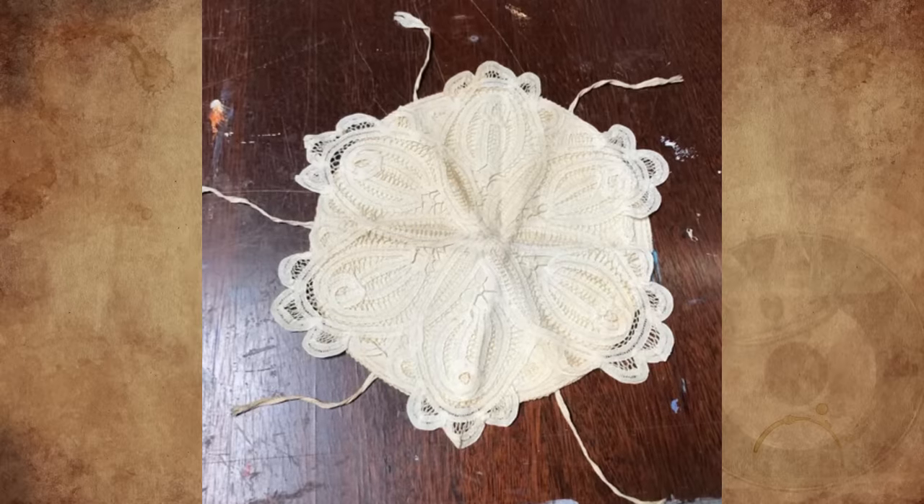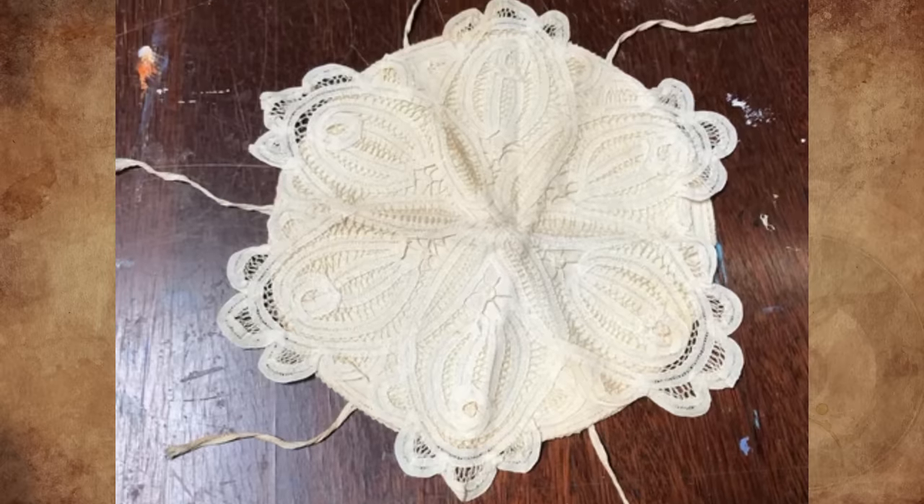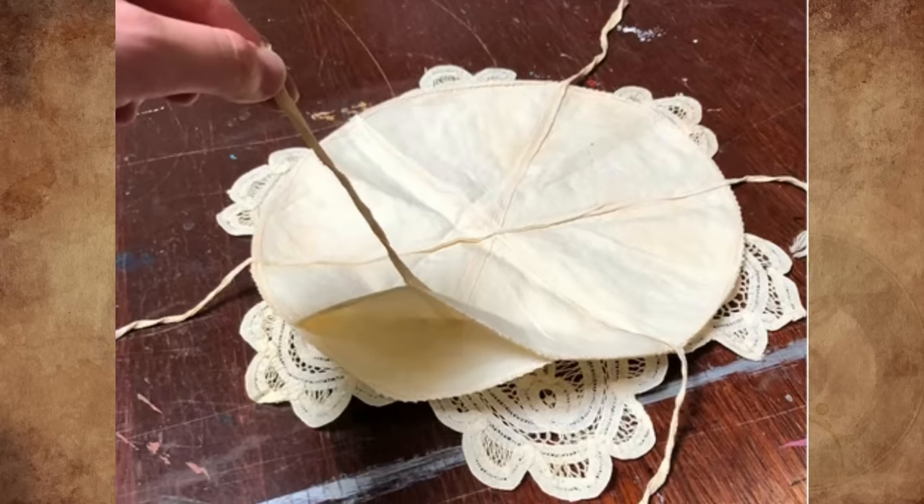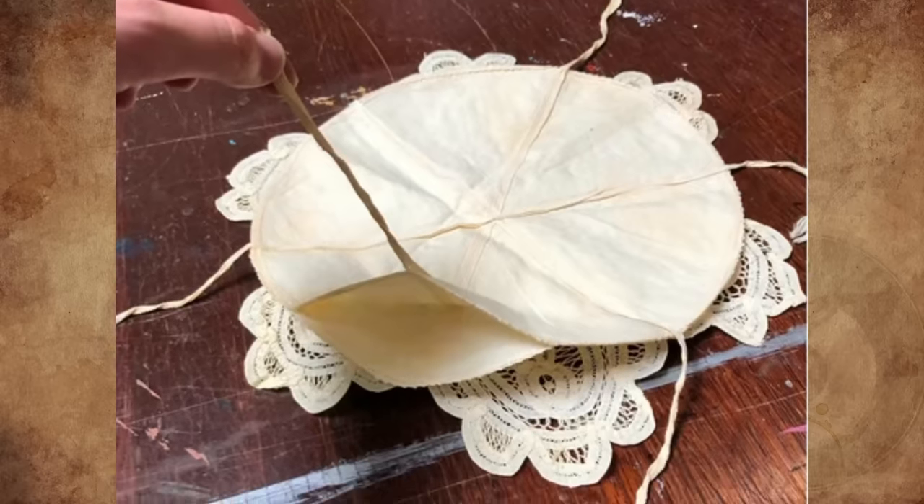I found this in my grandmother's attic — an antique 12-inch diameter laced item. It has six pockets with string to tie. I just want to know what it's used for. Any ideas?